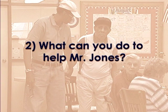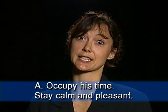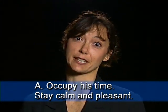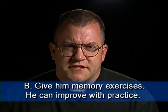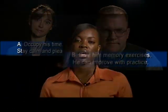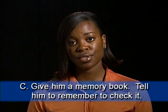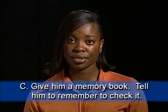What can you do to help Mr. Jones? Option A: Occupy his time so he won't ask the same questions over and over again. Option B: Stay calm and pleasant when he seems forgetful. Option C: Give Mr. Jones memory exercises to help strengthen his short-term memory — he can improve with practice. Option D: Give Mr. Jones a memory book and have him write your answers down, and tell him to remember to check the memory book if he has a question.